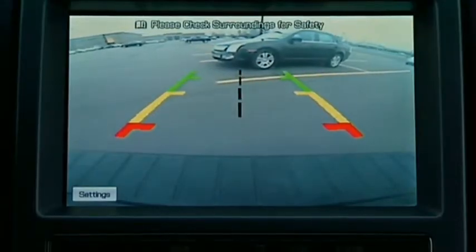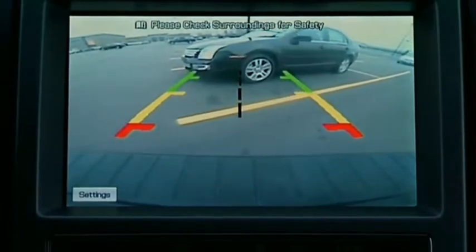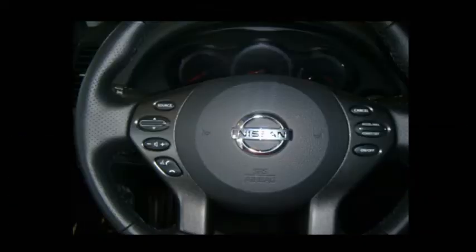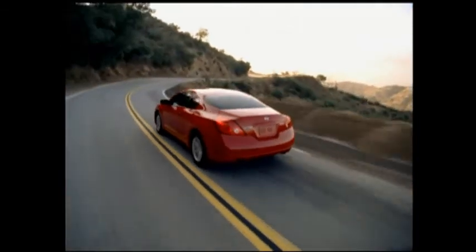Easier parking with the available rear view monitor helps you see what's directly behind you — great for those tight parking spots in the city. Add other options such as iPod interface, Bose audio system, and hands-free phone system. You will not only ensure you get to your destination without getting lost, but that you enjoy the trip as well.